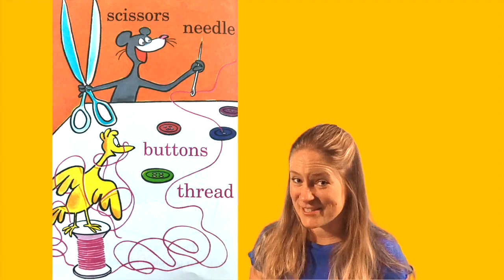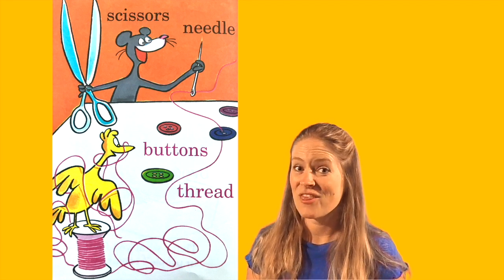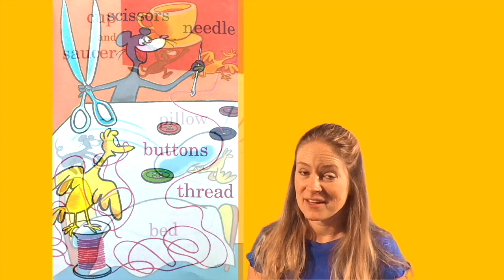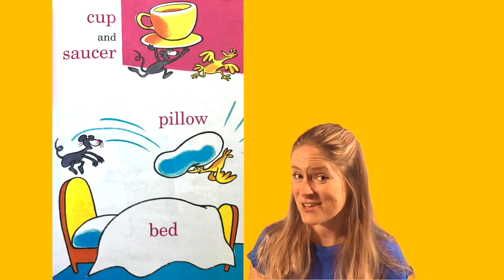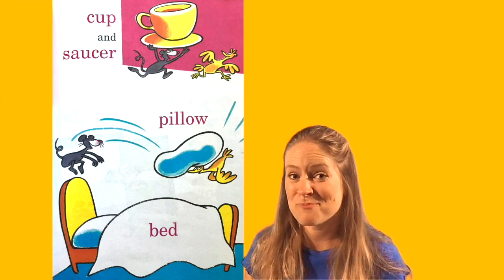Scissors, needle, buttons, thread, cup, and saucer, pillow, bed.